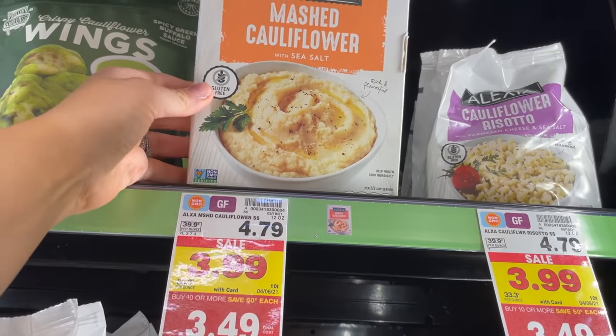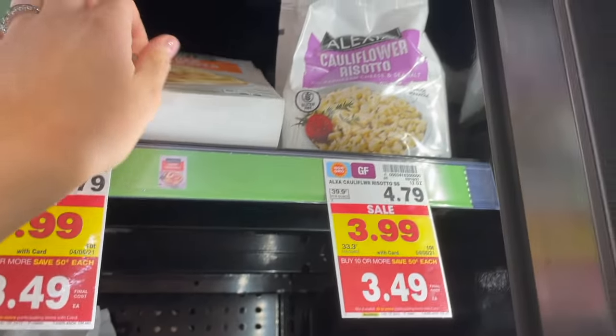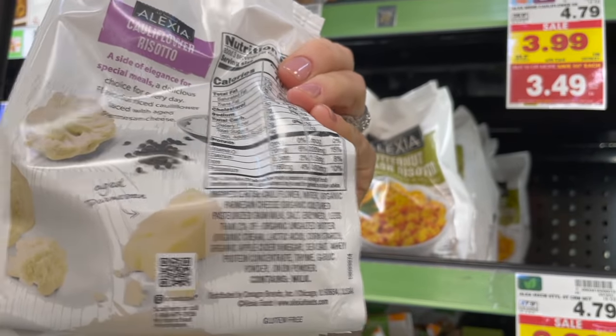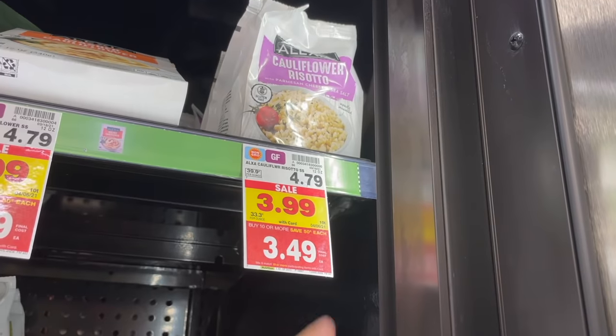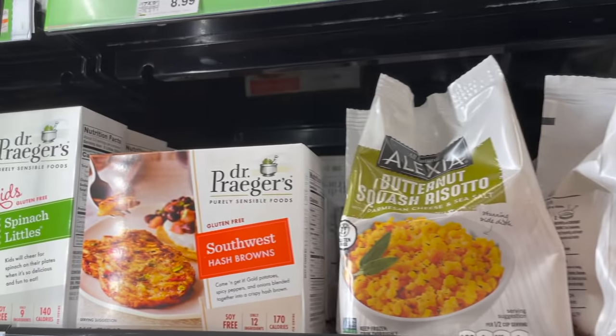There's also Alexia mashed cauliflower — I've never seen this before. It's gluten-free but does contain milk, and it really doesn't have very many ingredients. They also have a cauliflower risotto, also gluten-free with milk — it's very hard to find gluten-free risotto, so if you're just avoiding gluten that might be a great option. And there's a butternut squash risotto down here too.